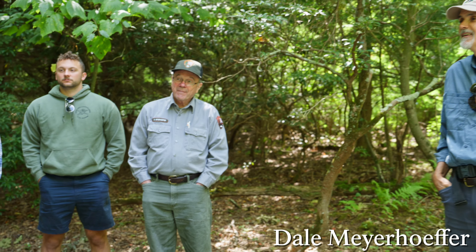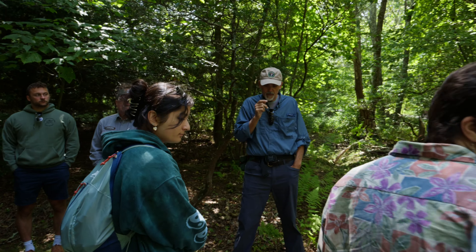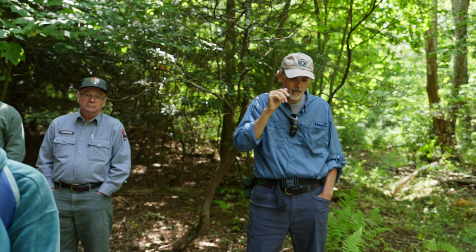Dale has been a boots-on-the-ground biologist going out and doing a lot of the field work. HWA was first found in the Richmond area in the 1950s — 1951, I think. You talked a little bit about that in general terms.